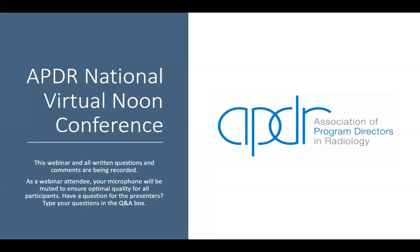Good afternoon, everyone. I'd like to welcome you to today's session of the APDR National Virtual Noon Conference Series. My name is Dr. Sophia O'Brien, and I'm honored to be your moderator today. We have two amazing speakers, and it's going to be a really great session.